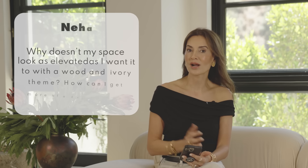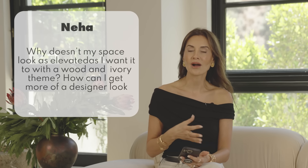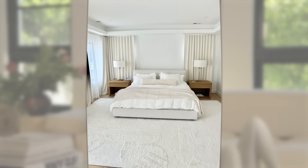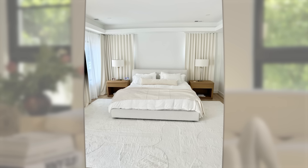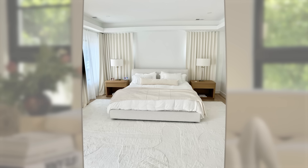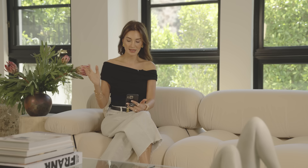The next question comes from Niha. Niha asks: why doesn't my space look as elevated as I want it to with a wood and ivory theme — how can I get more of a designer look? Let's look at Niha's space. She has very nice, well-made items. This is a beautiful room — most of us would be lucky to have a room this size. Her drapes are beautiful, going all the way to the soffit, and her nightstands are great.